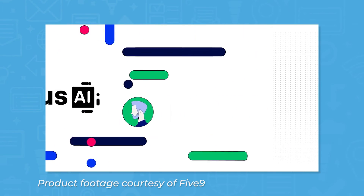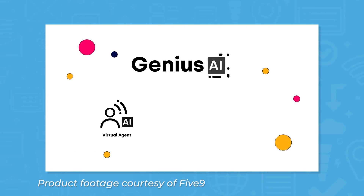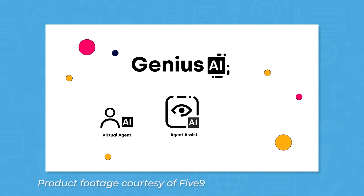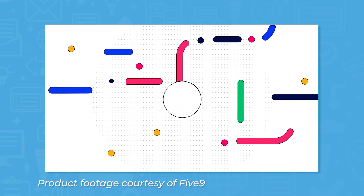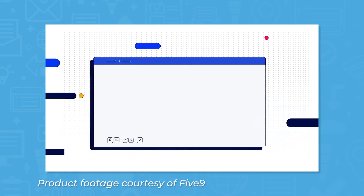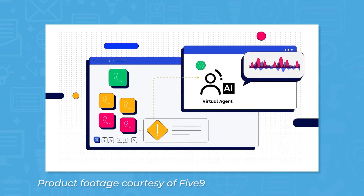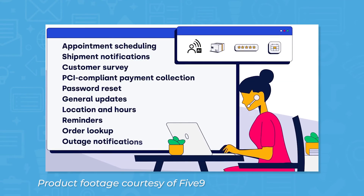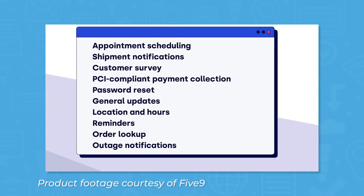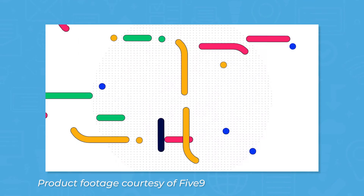Five9 supplements users' live agents with a digital workforce of virtual agents for 24-7 coverage. Routine interactions can be offloaded from live agents and automated with Five9's conversational AI with speech recognition, providing relief for call center agents without sacrificing customer experience. The AI is also capable of automatically transcribing calls, capturing all information spoken between different agents and experts in order to keep all agents up to date with current knowledge.